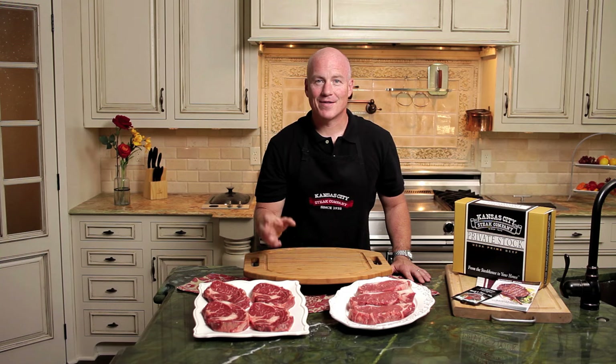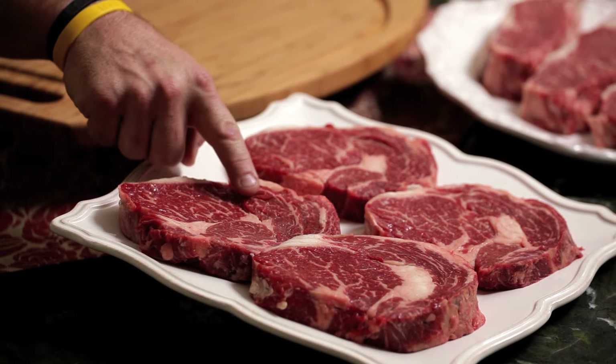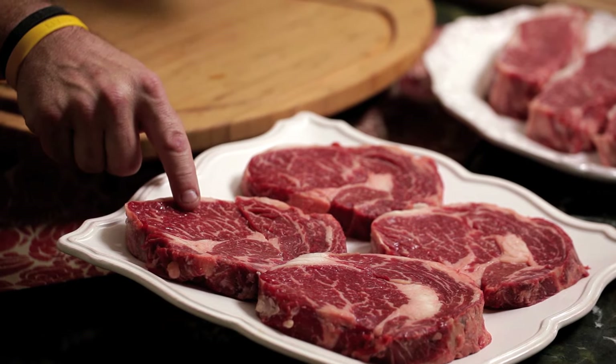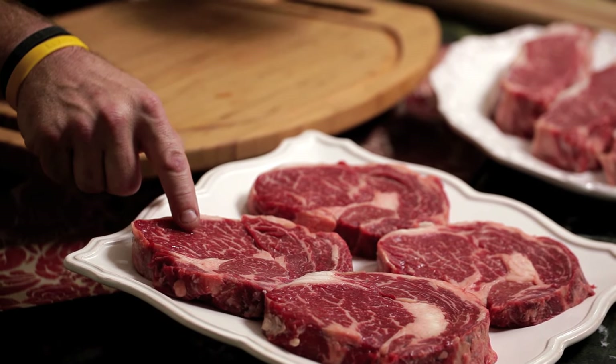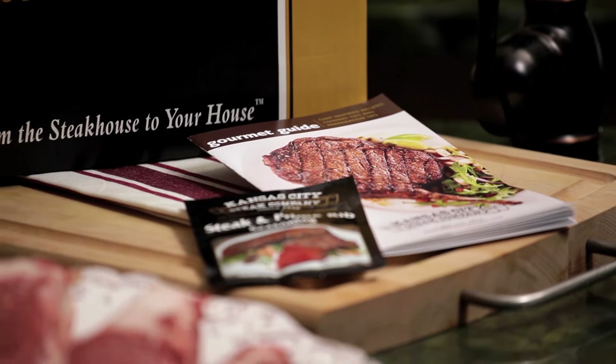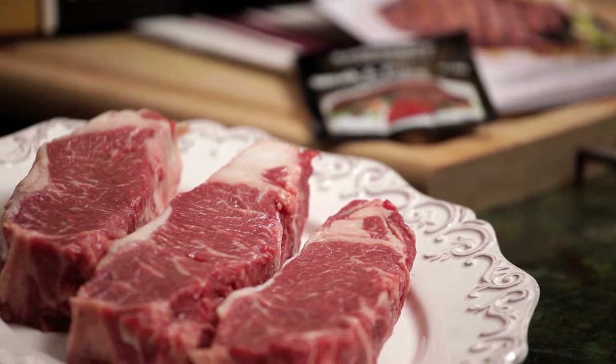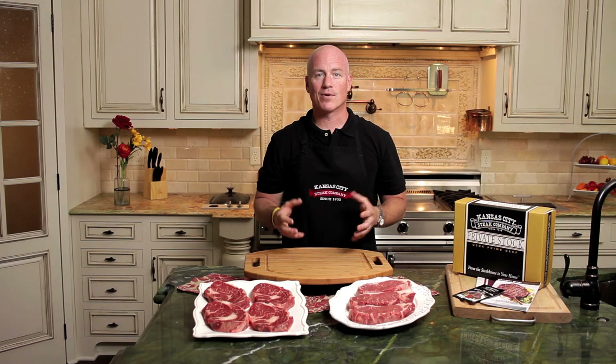I want to point out what we're talking about with USDA Prime — it's this incredible marbling that gives this steak an unmatched flavor and tenderness that you're not going to find in any other steak. You can refer to our gourmet guide for all cooking instructions, and it comes with our steak and prime rib seasoning to really bring out that beautiful flavor of the USDA Prime products.